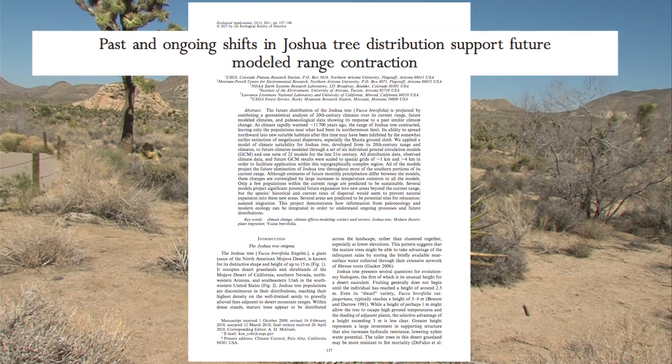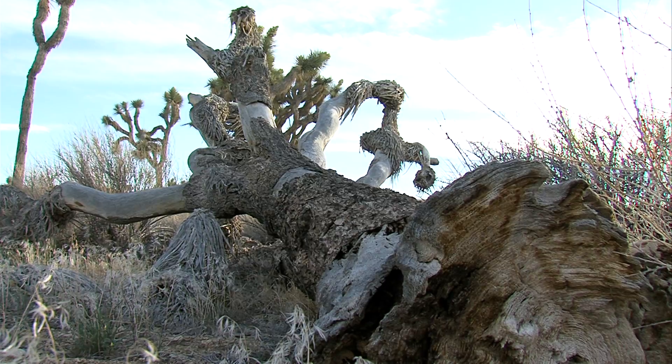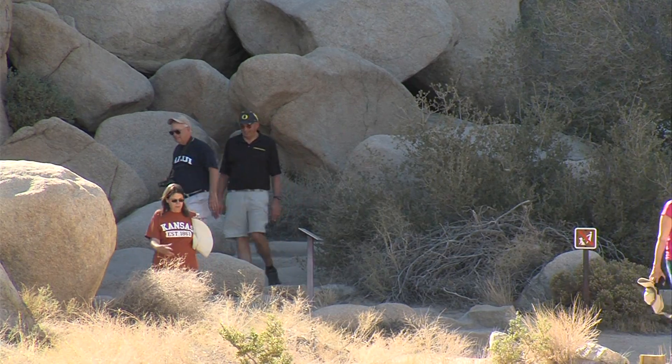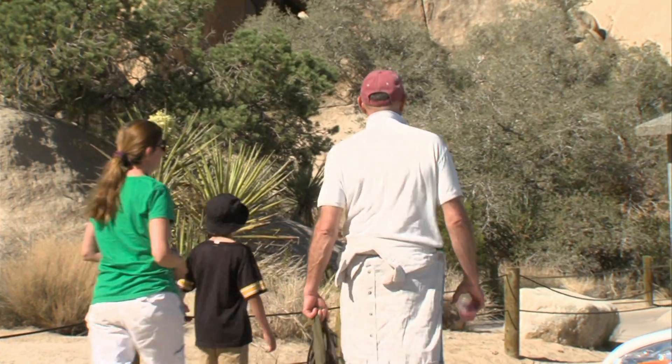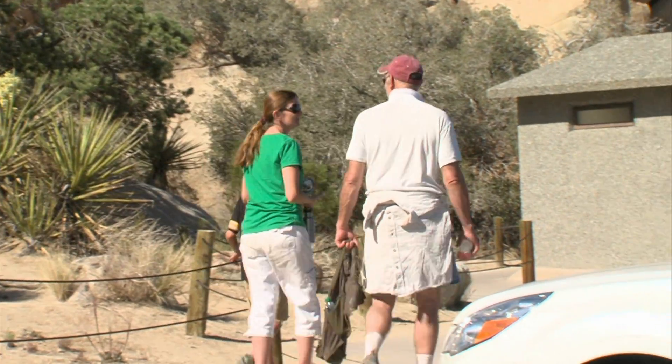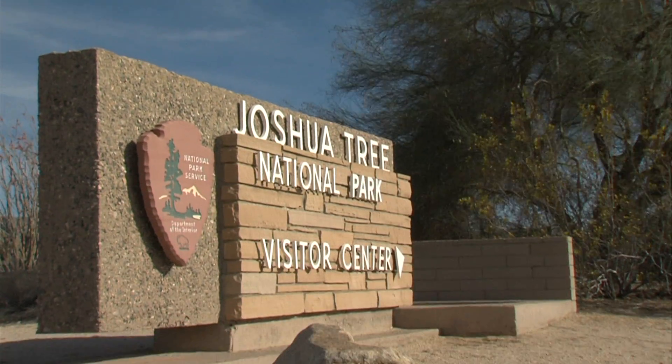A 2011 study by an ecologist at the U.S. Geological Survey predicted that rising temperatures could cause the trees to disappear from 90 percent of their range in as little as 60 years. For now, tourists and nature lovers across the southwest are enjoying perhaps a once-in-a-lifetime phenomenon. Dennis Haynes from Pennsylvania is visiting his family in Southern California. They took him out to see the blooms at Joshua Tree National Park.